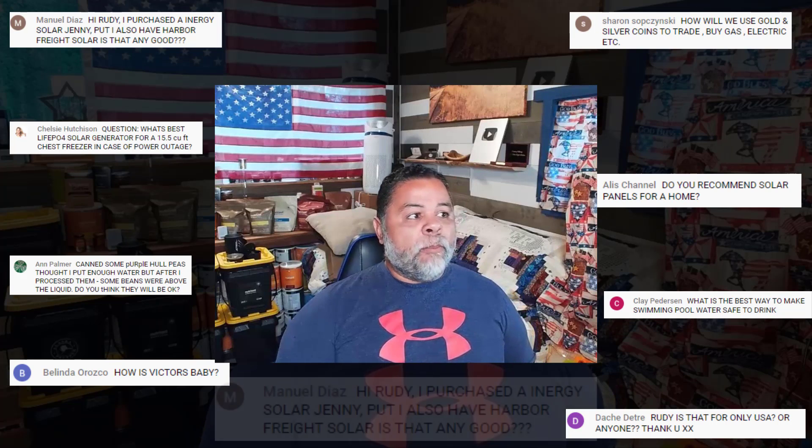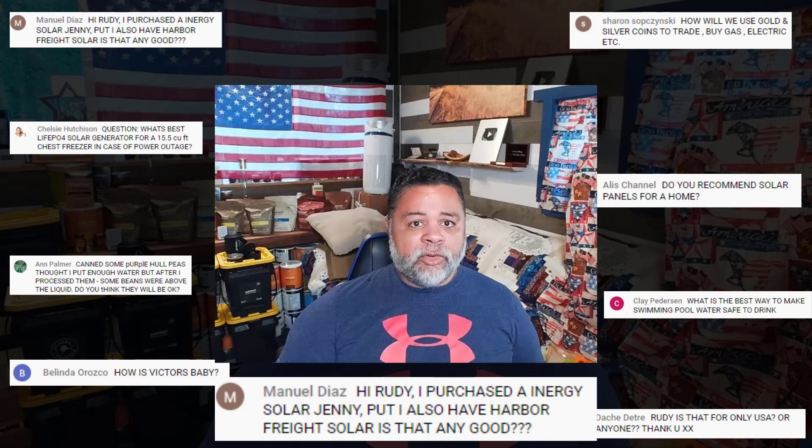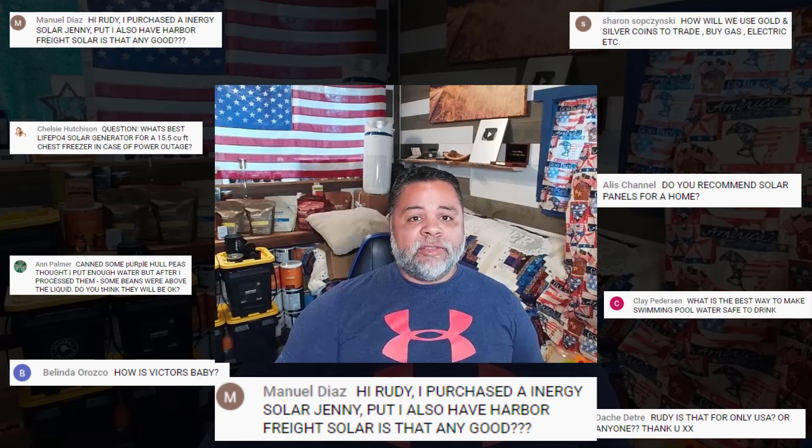First, a few questions I missed yesterday. From Manuel Diaz: 'Hi Rudy, I purchased an Energizer solar generator and I also have some Harbor Freight solar panels — is that good?' I don't see why not. I've never reviewed an Energizer solar generator but I've seen other channels review them and they seem very good quality. As long as your Harbor Freight solar panels work, that's all that matters — just keep some extras on the side because they do lose their efficacy over time.